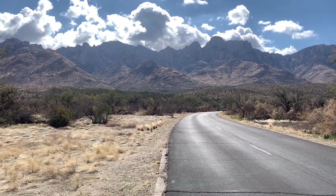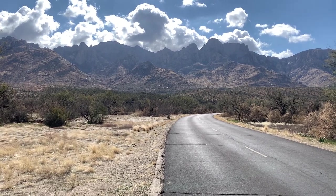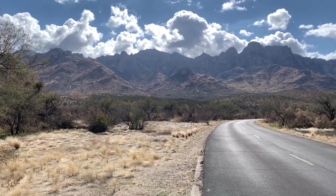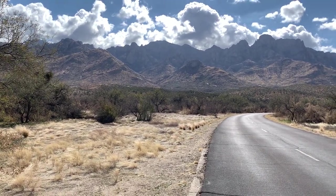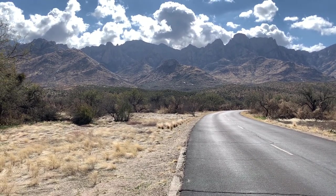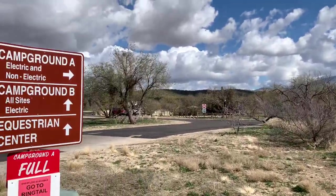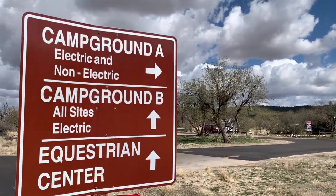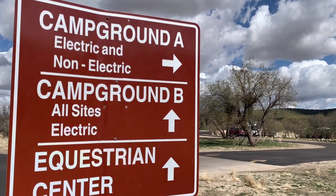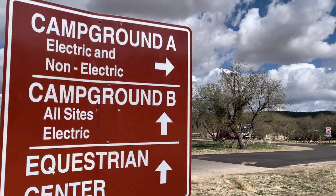I'm going to check out the hiking opportunities in the state park later this afternoon. The Santa Catalina Mountains look pretty interesting — I would stay here in my RV just for the opportunity to hike up in those mountains. This is Campground A; it has both electric and non-electric sites. Campground B was all electric.